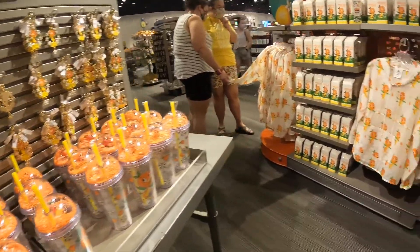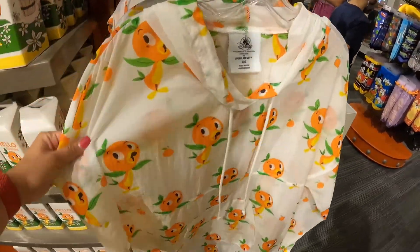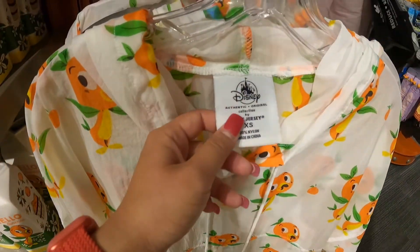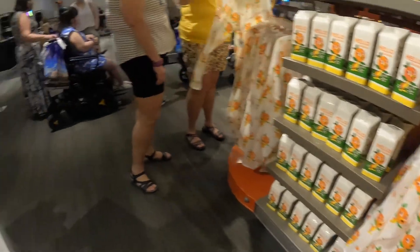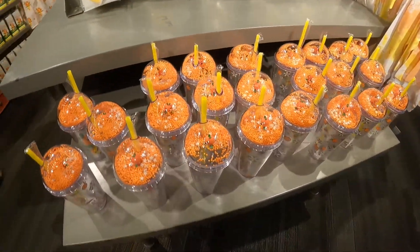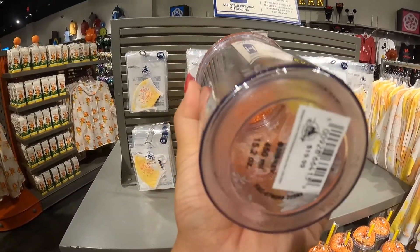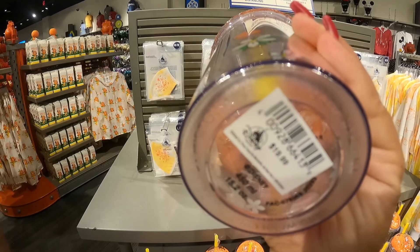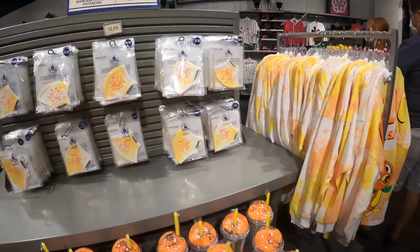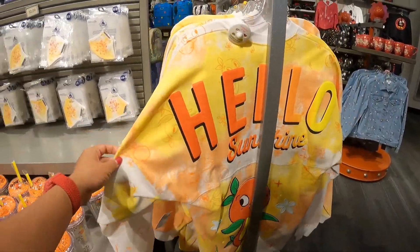I'm inside the store and I wanted to see all their new merch. Look at this Orange Bird spirit jersey — it looks kind of like a rain jacket but it says 'spirit jersey' right on there. And then there's this Orange Bird cup for $19.99 and the Orange Bird spirit jersey mask. So awesome — I showed you guys this on opening day.